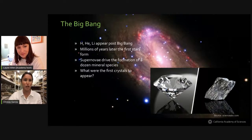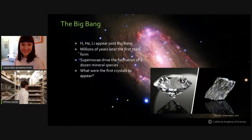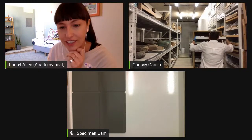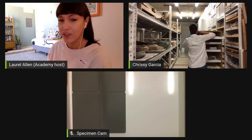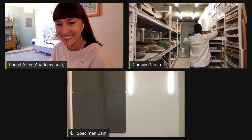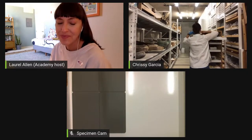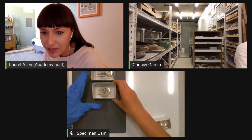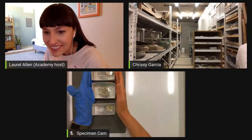I want to go ahead and show you some from our collections right now — this is special because we don't bring these out often. Should I bring up the specimen cam? Yeah, let's do it. We're going to try to give you all an extra good view of all the sparkle. The smart stuff is not my work — it's Bob Hazen and his colleagues.